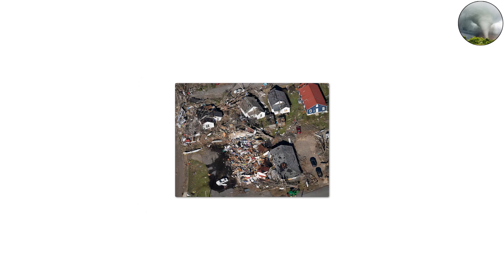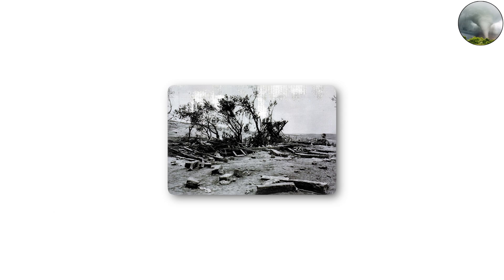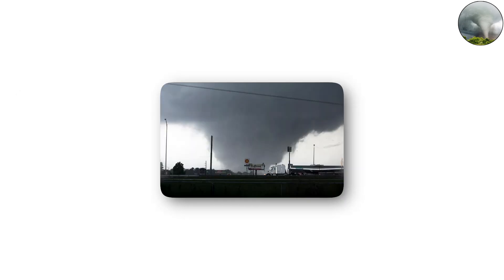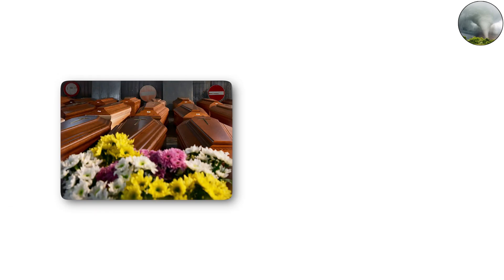EF4 tornadoes: 166 to 200 miles per hour winds. EF4 tornadoes are catastrophic. Winds nearing 200 miles per hour turn ordinary objects into deadly missiles and leave behind damage so severe it's hard to imagine recovery. Well-built homes are reduced to piles of splintered wood, reinforced buildings are partially destroyed, and vehicles can be hurled hundreds of yards. Trees are often stripped bare, their bark sandblasted away by flying debris. Power infrastructure collapses, with poles bent like twigs and substations destroyed. The 2011 Tuscaloosa-Birmingham EF4 tornado carved a path of destruction through Alabama that stretched over 80 miles, killing more than 60 people and leveling entire communities.